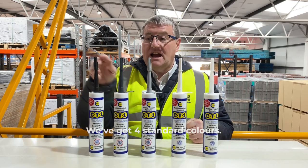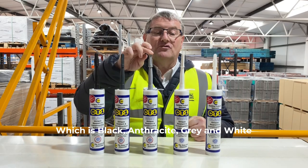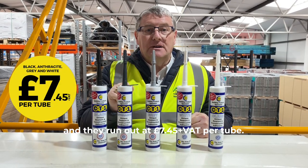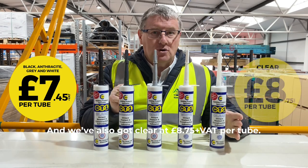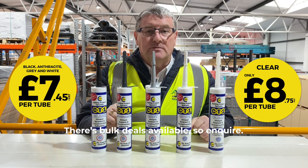We've got four standard colours, which is black, anthracite, grey and white, and they run out at £7.45 a tube plus VAT. We've also got clear at £8.75 a tube. There's bulk deals available, so inquire.